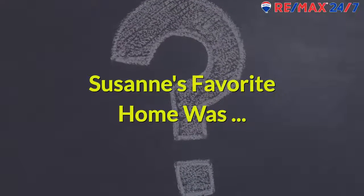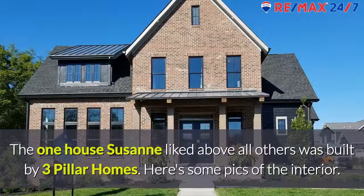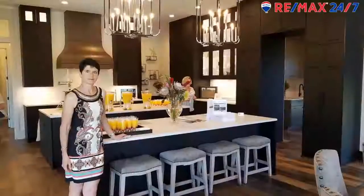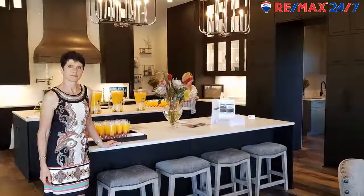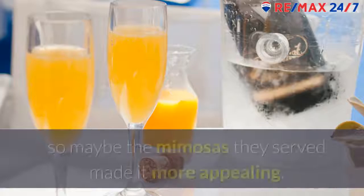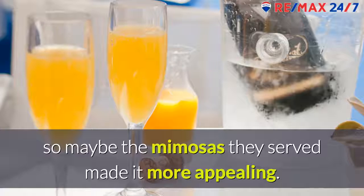Suzanne's favorite home. The house that Suzanne liked above all others was built by 3 Pillar Homes. Here's some pics of the interior. It's also the BIA Foundation home. She loved its extra high vaulted ceilings and eclectic design. It was also the first house they saw after walking through sweltering heat from the parking lot to the entrance, so maybe the mimosas they served made it more appealing.